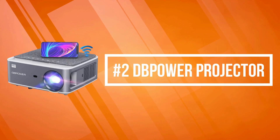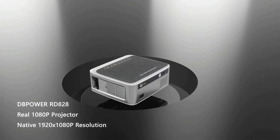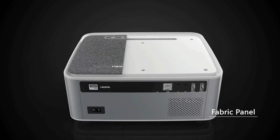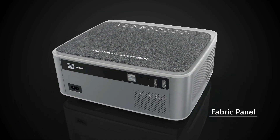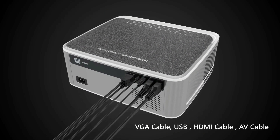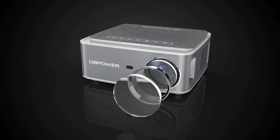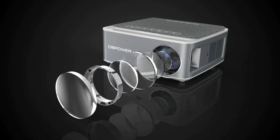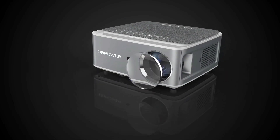At number two on the list is the DB Power Projector. The DB Power Full HD 1080 native resolution projector utilizes bright LED light and LCD display technology, upgraded with 9500 lumen high brightness. With native 1920x1080 resolution — three times the pixels of other 720 resolution projectors — it's the most cost-effective 1080 resolution projector.